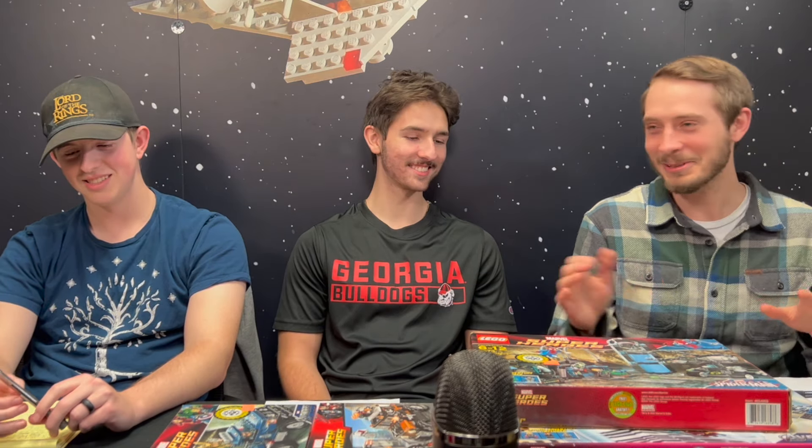I feel like choices were made here. Exactly. Those watching the video can't see that, but we'll take your word for it, Landon.